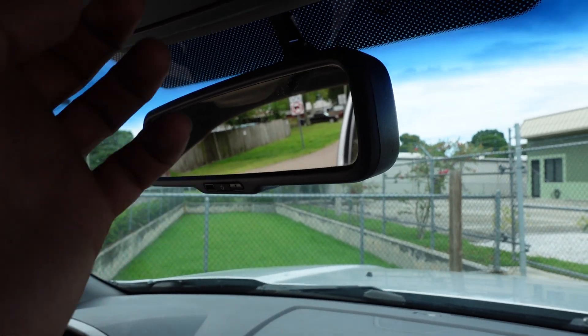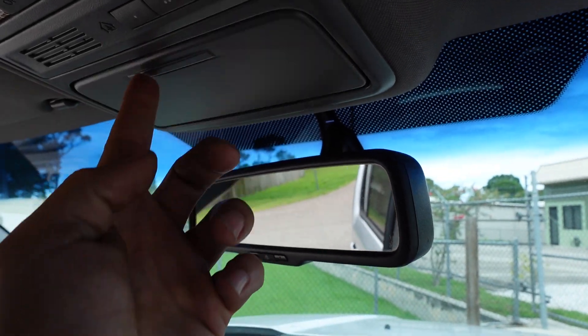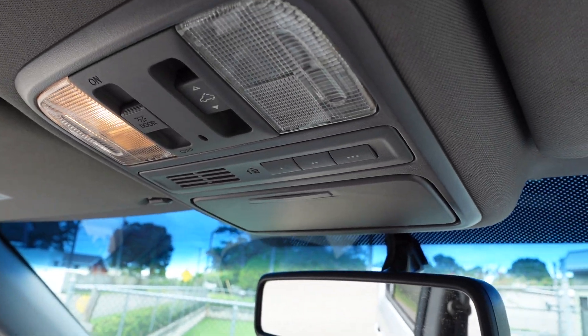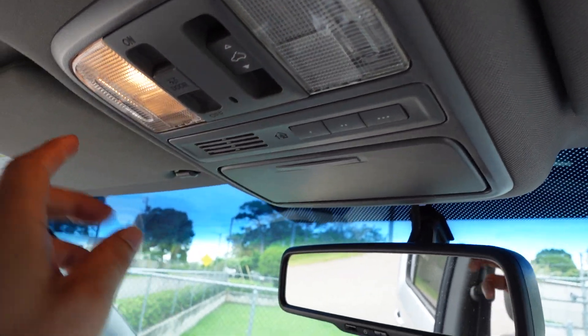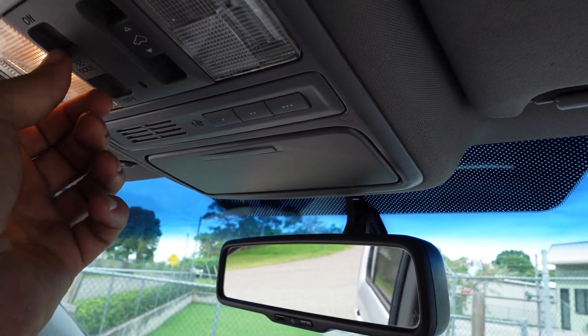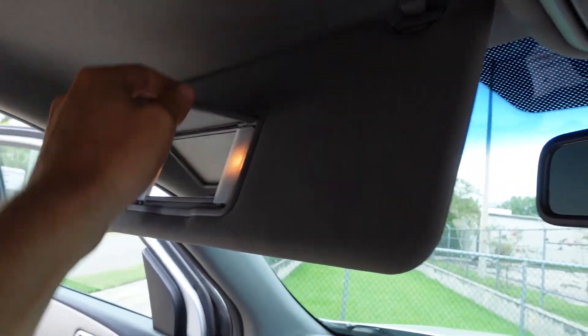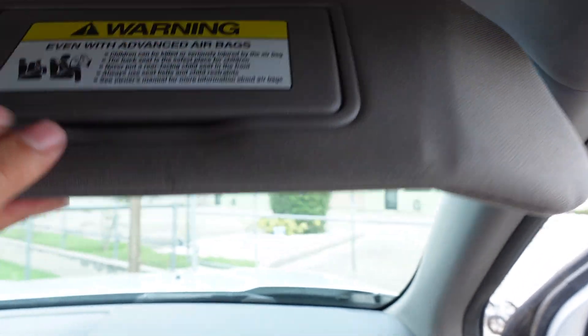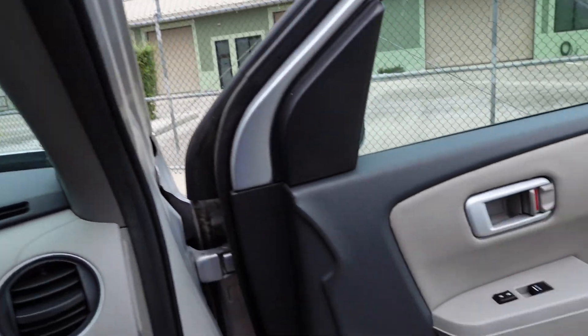This one is equipped with a rear backup camera in the rearview mirror as well as an auto-dimming rearview mirror. It has a little spyglass for the rear passengers. It has HomeLink for connecting garage door openers, and dual map lighting — however, the map light is not working on the passenger side.